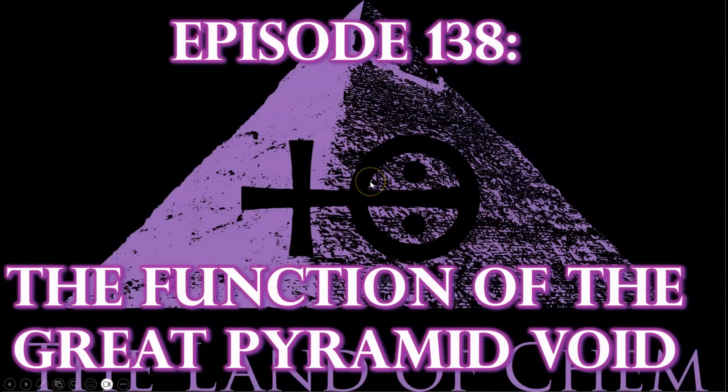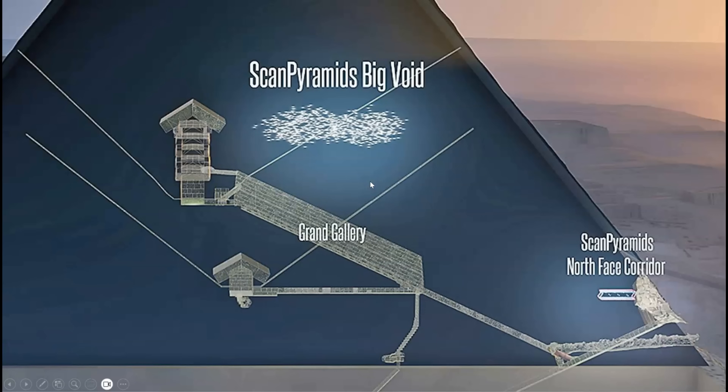Here we go with tonight's episode. To begin, here's an image showing the void above the Grand Gallery that was discovered by the ScanPyramids team in 2017 using muon tomography. Although the existence of this cavity has been confirmed by multiple teams, its archaeological designation as an actual chamber that was included in the original construction design is still tentative.